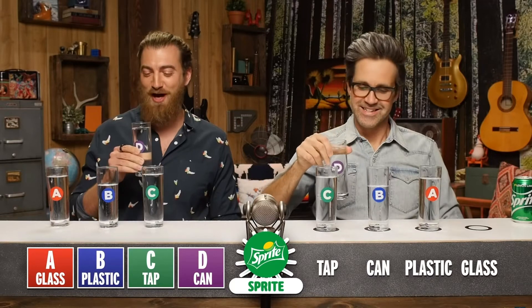All right, last up we've got Sprite, and Rhett and Link both overwhelmingly liked the can better. Oh, that is nice, that is good! They both said they did not like the fountain well at all, which is pretty interesting because McDonald's Sprite is notorious for being very very strong and carbonated. Maybe they got a bad batch, or maybe when they poured it into the glass it lost everything — it lost its flavor. Well, let's see if they can redeem themselves on this last one.